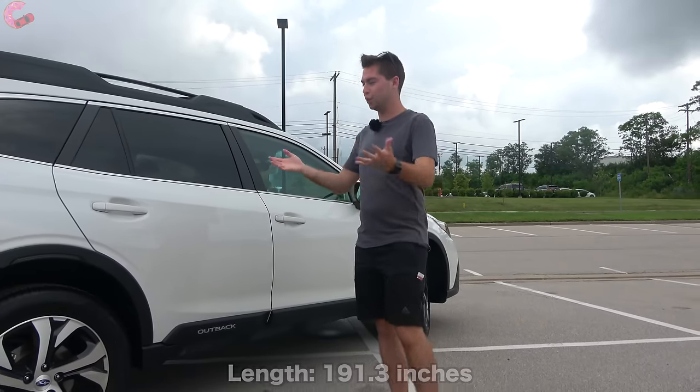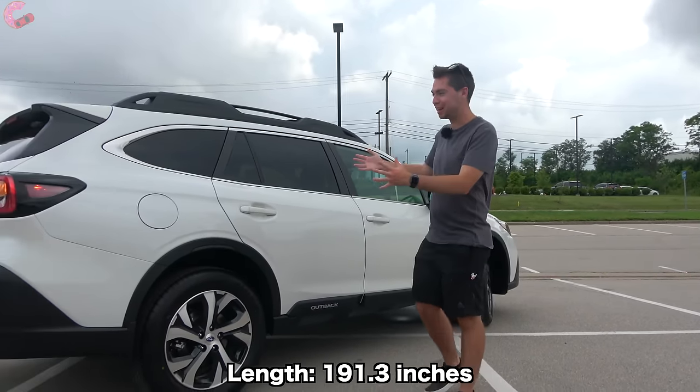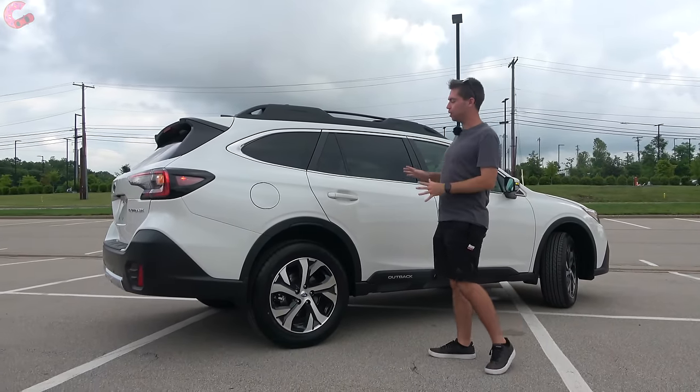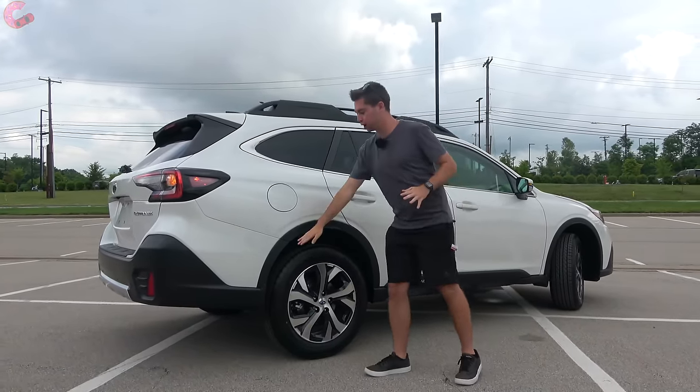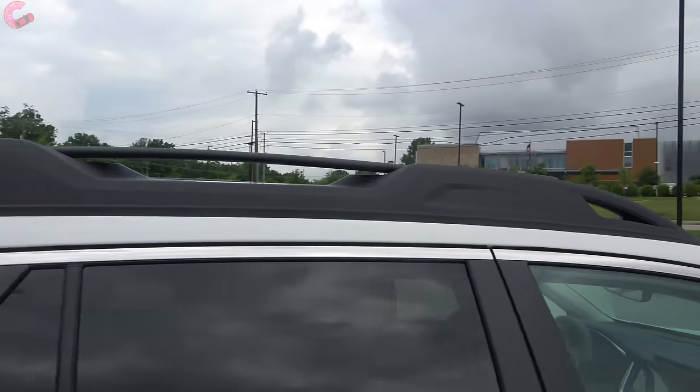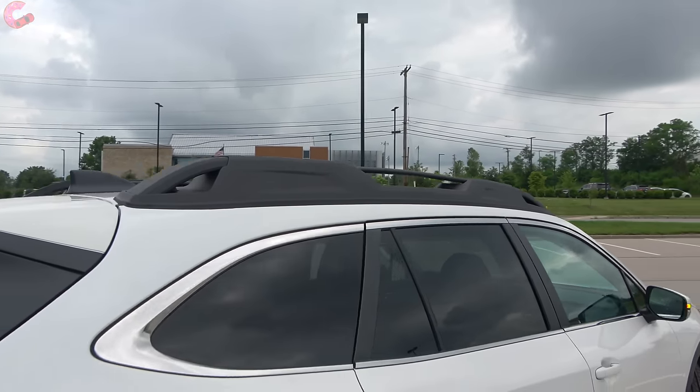Here at the side, the Outback is unmistakable for its design — it looks like an Outback. You have this rugged black trim going across all the wheel arches, and you also have these really thick roof rails up top that give it that rugged off-road look.